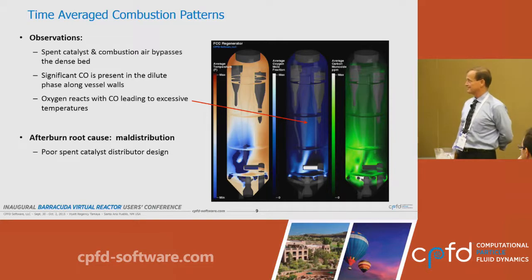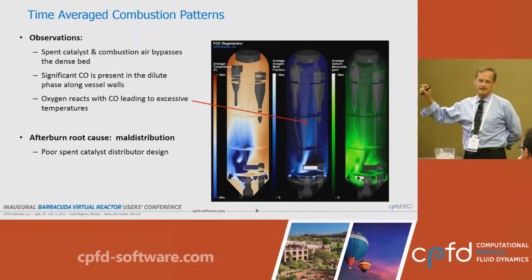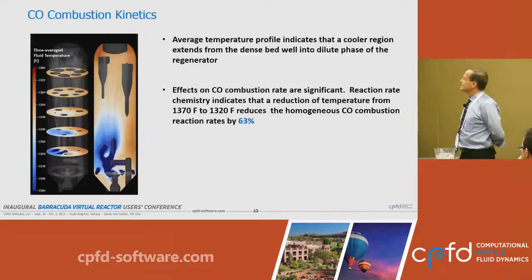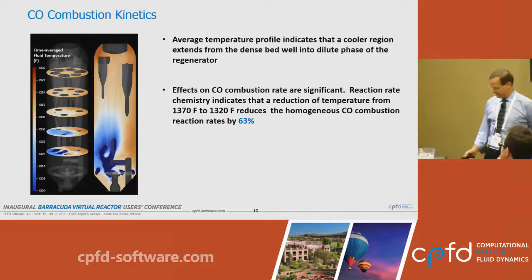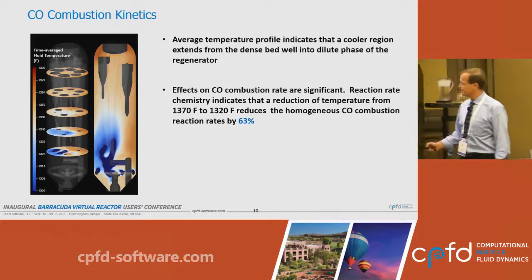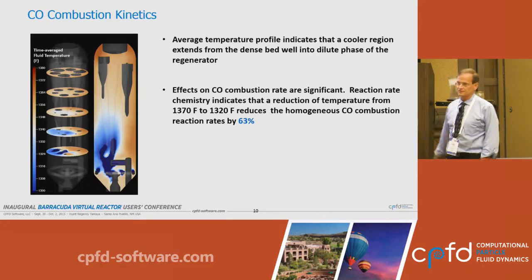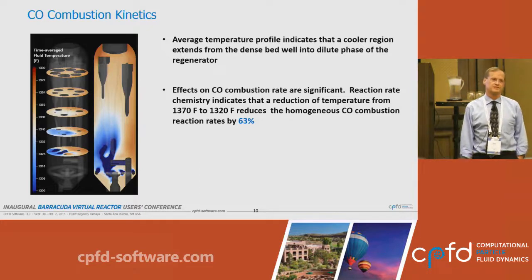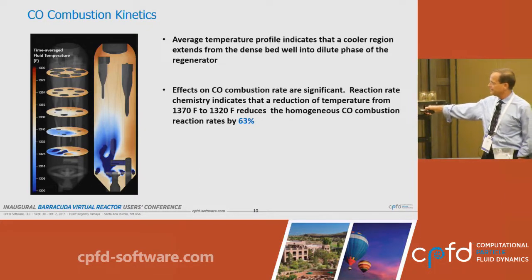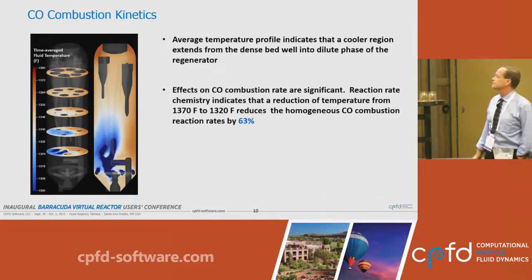This is the root cause: maldistribution. It is poor catalyst distribution aggravated by the combustion gases that come in with the spent catalyst. Looking at the temperature profile and its impact on CO combustion, the rate of CO combustion in the hot zones compared to the cold zone is almost 65% less. Because of this temperature profile, the CO really doesn't start igniting until it exits the bed and enters into the dilute phase.